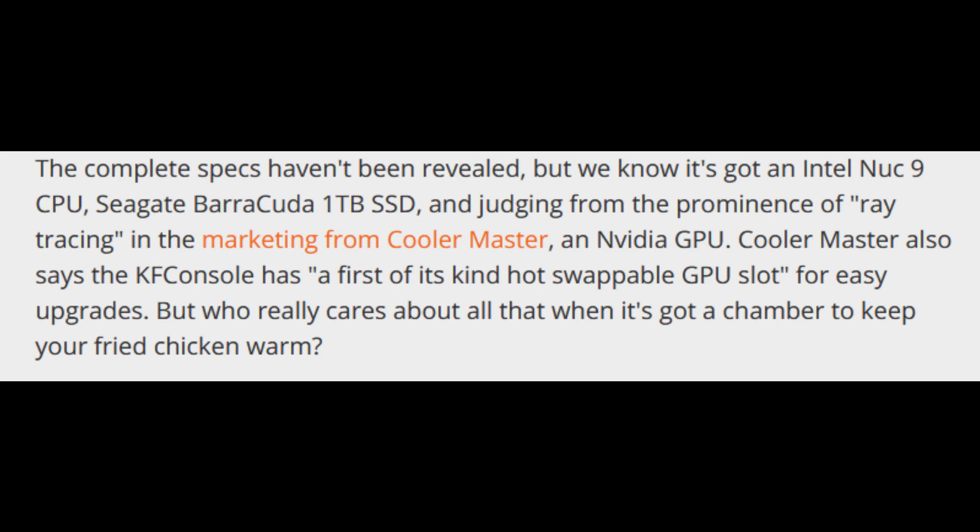Everybody wants their console to not get hot. But with the chicken warmer built into the console, it's really crazy.